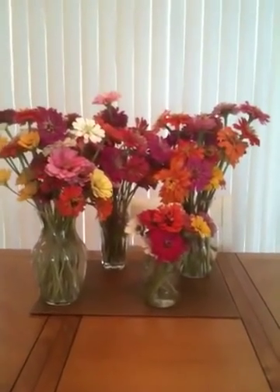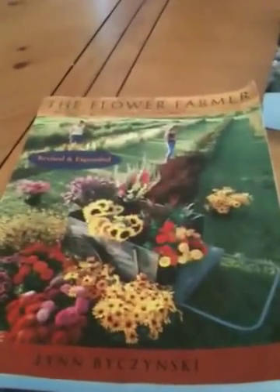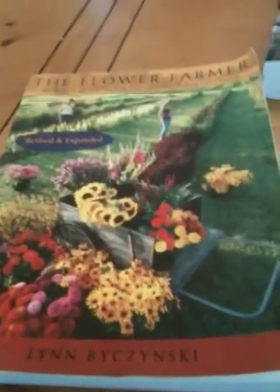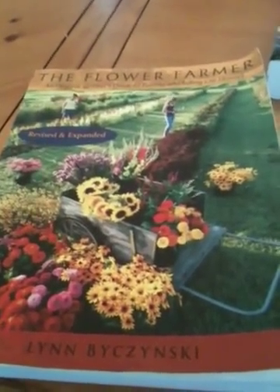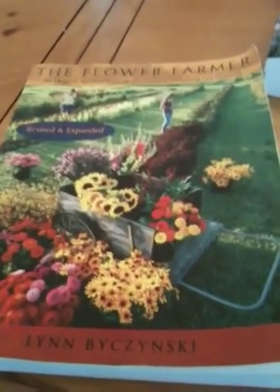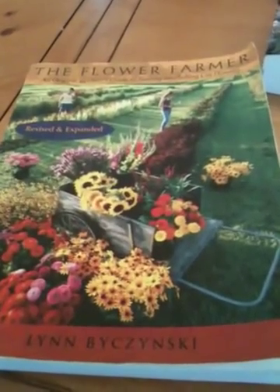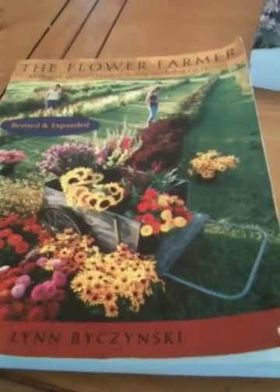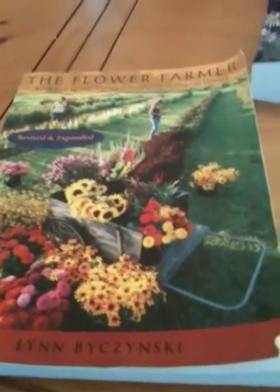I'm just going to give you an overview of some books that have helped me. The first book is The Flower Farmer by Lynn Bysinski. If you can only get one book, this is the book to buy. You can buy all these I'm going to recommend here at Amazon.com. This one is really exceptional in motivating you and getting you to understand what's involved with the entire process, from starting your first seed to planting the plants out in the field to keeping them weed free. And she's got just a ton of pictures and she interviews a lot of people that are successful at flower farming to give you some insider tips.